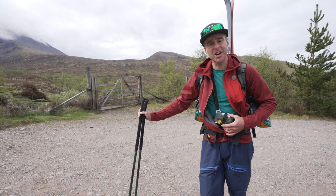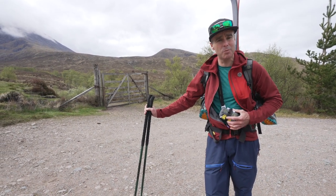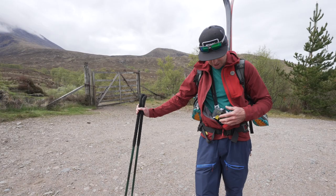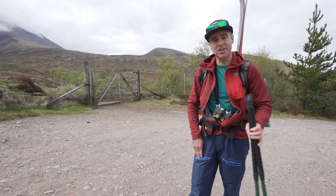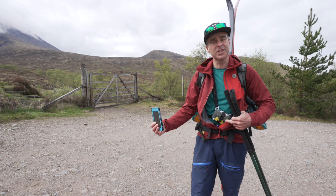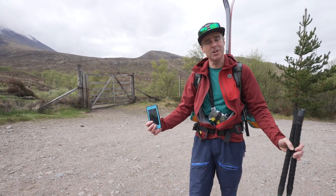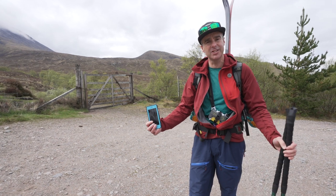Before we leave the car park, it's really important that we check the transceivers are in their holsters or pockets properly, switched on, and have got plenty of battery life. One of the key things is to make sure that your electrical devices are well away from your transceivers — at least 30 to 50 centimetres is ideal, or you risk electrical interference.